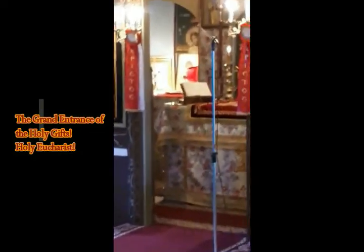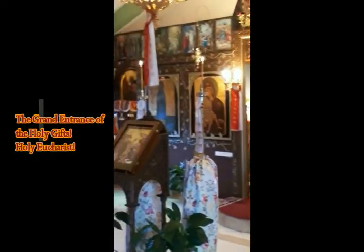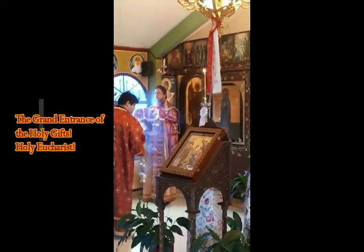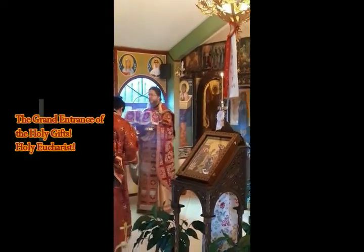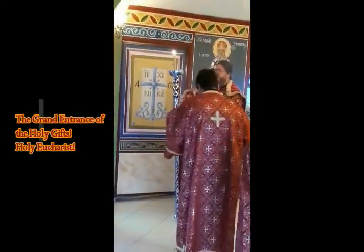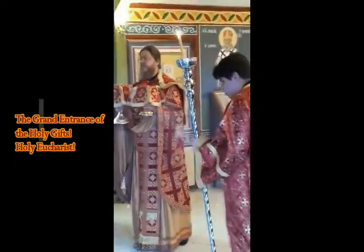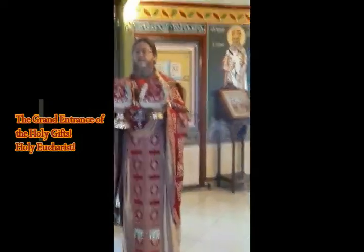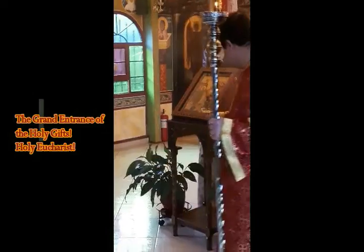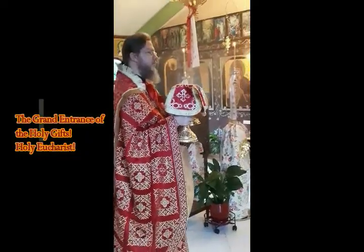'May the Lord our God be with us as he was with our fathers. May he not leave us nor forsake us, that he may incline our hearts to himself to walk in his ways and to keep his commandments and his statutes that he commanded our fathers. May these words, which I have made supplications before the Lord, stand near the Lord our God day and night to maintain the cause of his servant and the cause of his people Israel as each day may require, that all the people of the earth may know the Lord is God and there is no other. Let your heart therefore be perfect to the Lord our God, that you walk piously in his statutes and keep his commandments as today.'